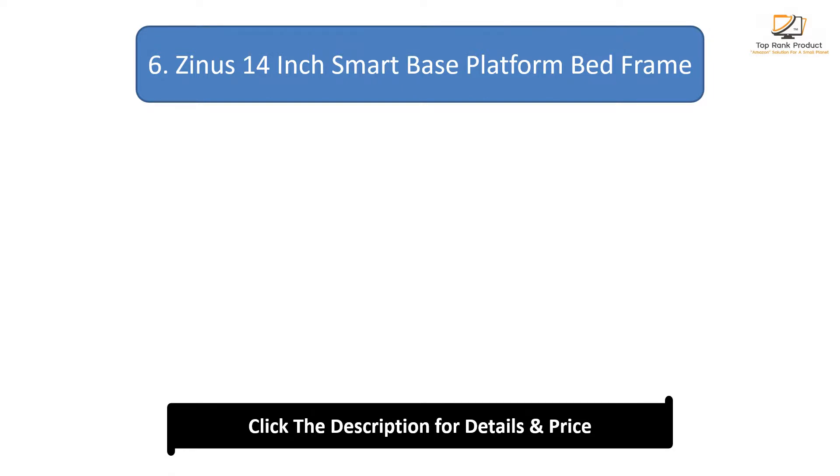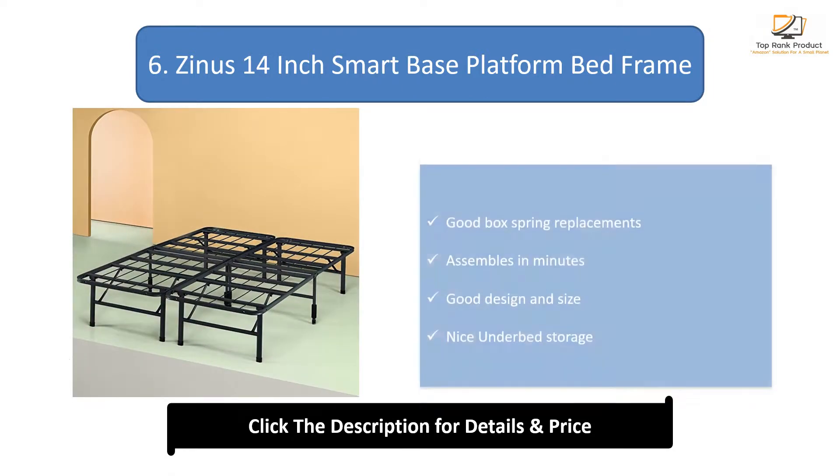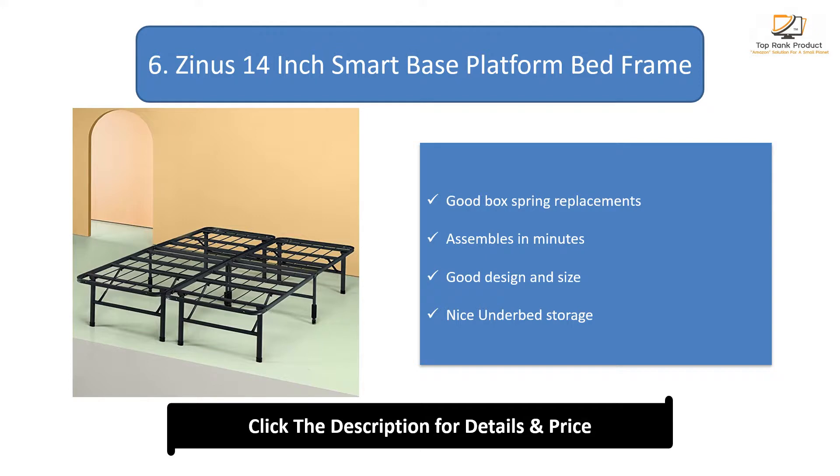Number 6: Zynos 14-inch Smart Base Platform Bed Frame. Good box spring replacement, assembles in minutes, good design and size, and nice underbed storage.